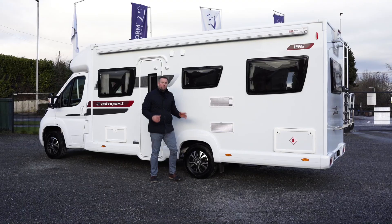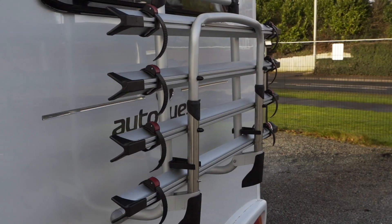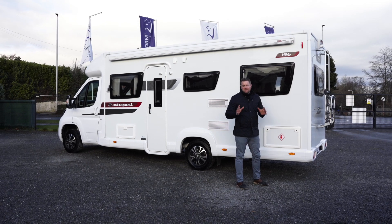Let's go have a look at the rest. As well as having the wind-out awning, which is a great feature, it also comes fully kitted out with a four-bike rack, reversing camera, and this thing is just like new. Massive warranty still on it, and let's go inside because it just keeps getting better.